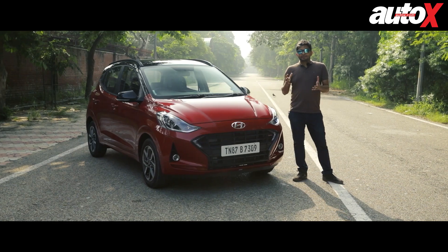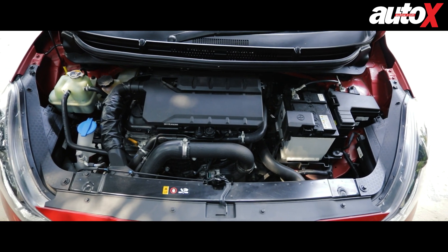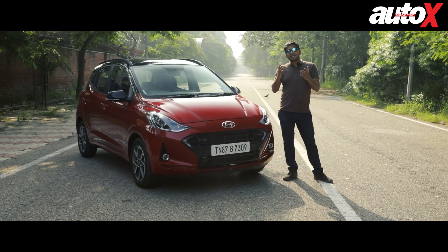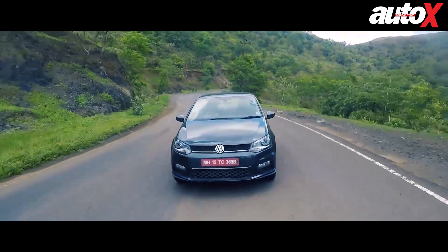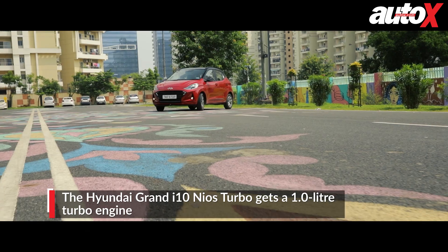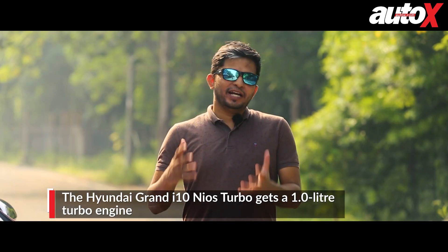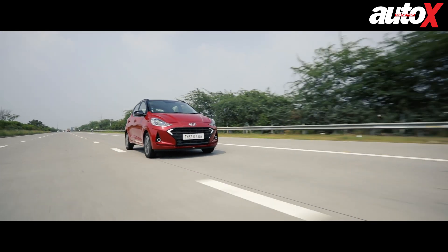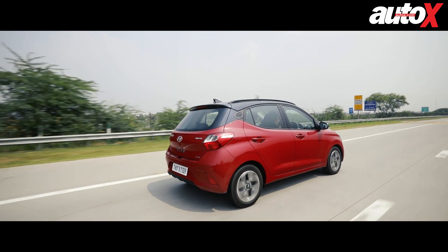However, there is some good news finally, because turbo motors — the small one-litre engines — are now making a comeback in small hatchbacks. It started with the Volkswagen Polo one-litre TSI, which was launched with a manual version, and now we have this Grand i10 Nios with a turbo badge right here. Our job today is to find out if this one-litre turbo engine is just a step up in terms of performance over the regular naturally aspirated engine, or does it have more zing on offer.